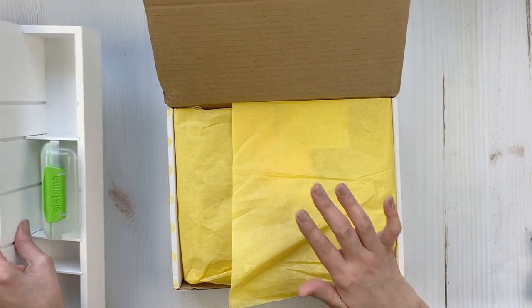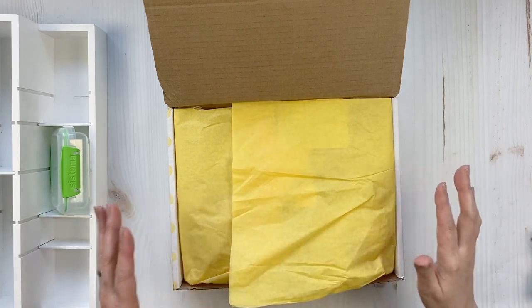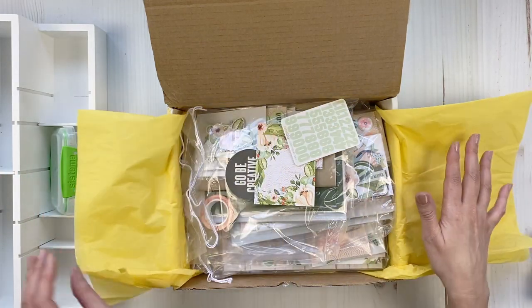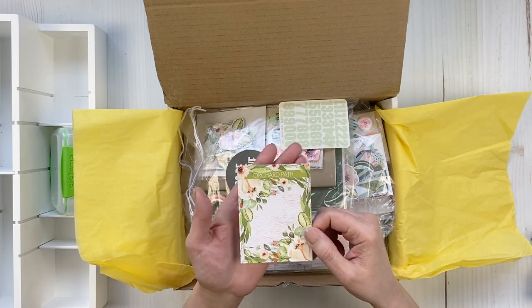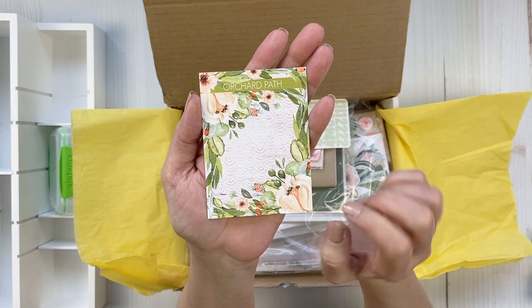I had a question about my storage — I did the February and January kits, I showed you them all stored. So I thought, why don't I combine and do an unboxing and a storing, putting everything away so you can see. Let's open up the box — March's theme is Orchard Path. Look at those yummy yummy colors!